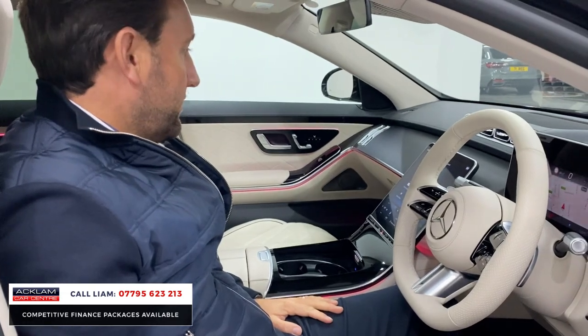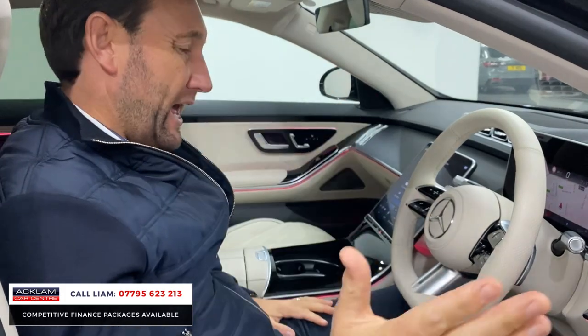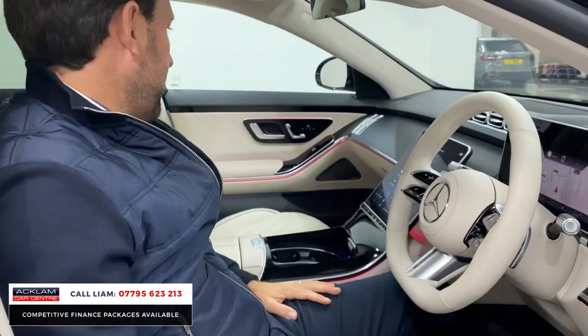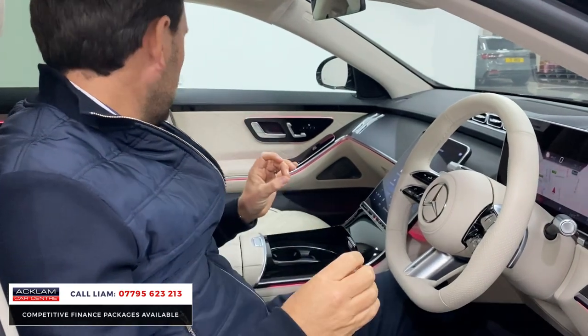If you look at what's available online, this car's the best-priced 72 S350 for sale in the country. It's obsidian black, the right interior colour, the right specification — the sunroof, the wheels. Some of the cars look really bland. This looks so good.